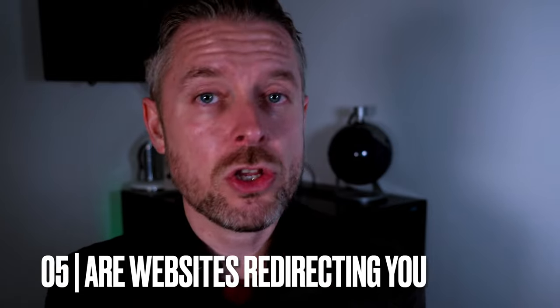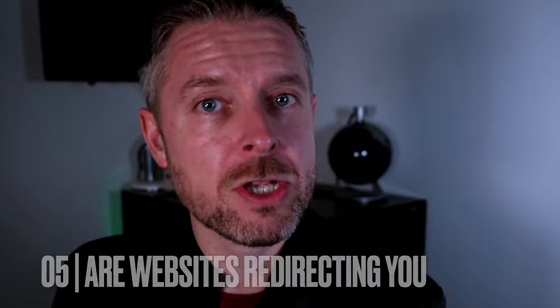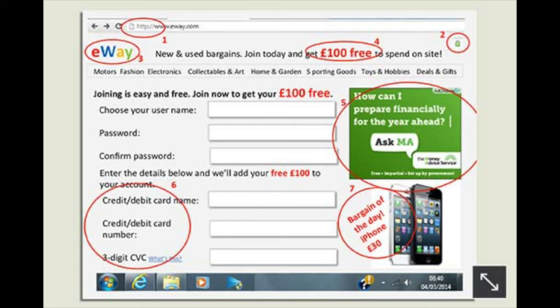A very common one is when you open up your web browser, can you actually navigate to your homepage? Does your homepage pop up by default? When you go to a specific website, does it actually get to that website, or are you redirected to a different page? Does the website look different to what you're expecting? Maybe you go to google.com and it directs you to some other website that looks very odd.